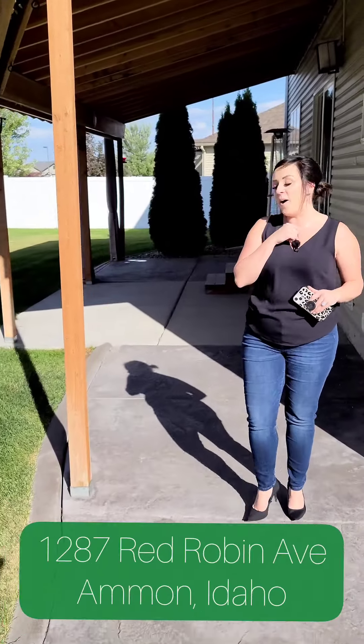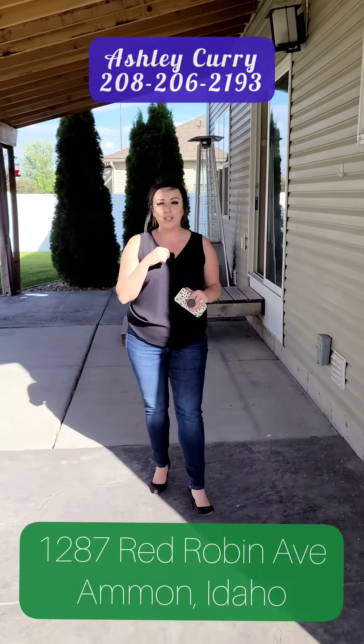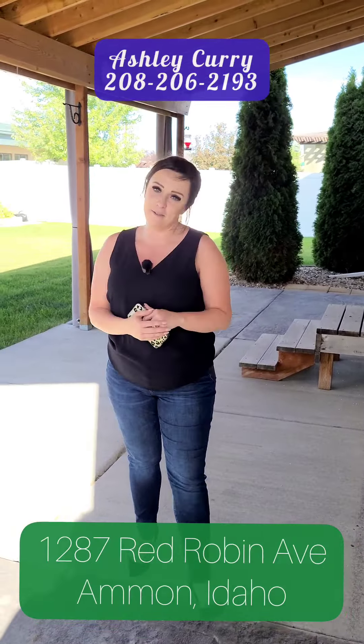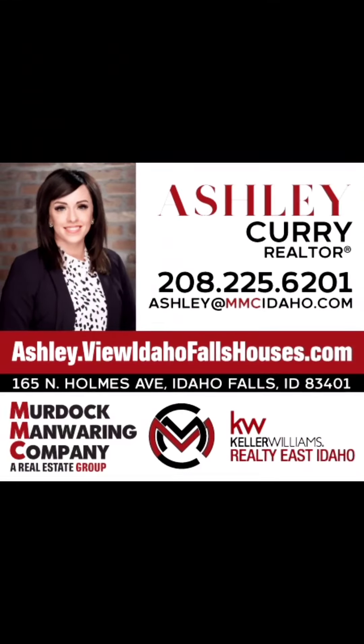So if you want more information, give me a call at 208-206-2193. It's Ashley Curry with the Murdoch and Manwaring Realty Company with Keller Williams Realty in Idaho Falls.